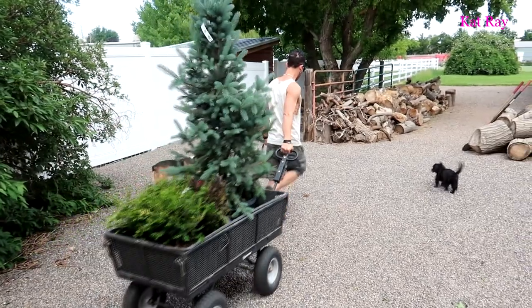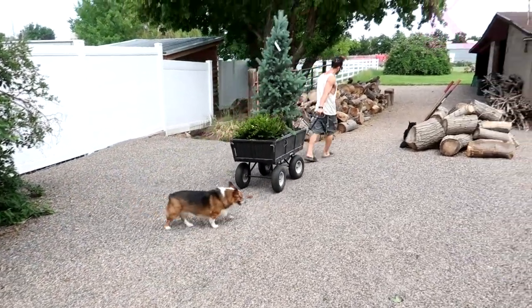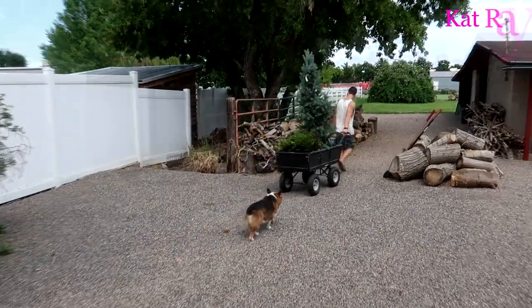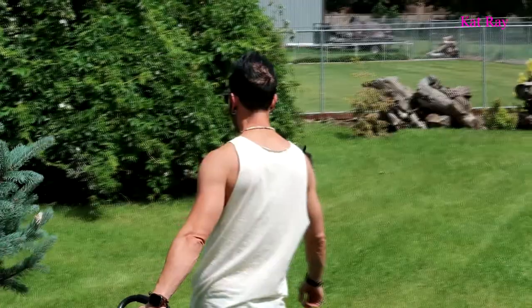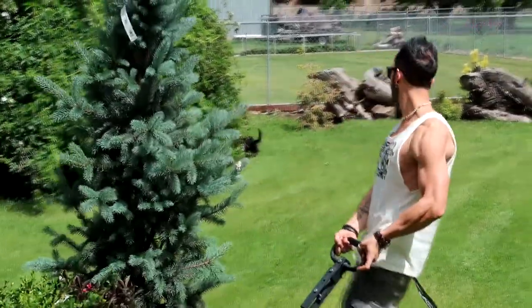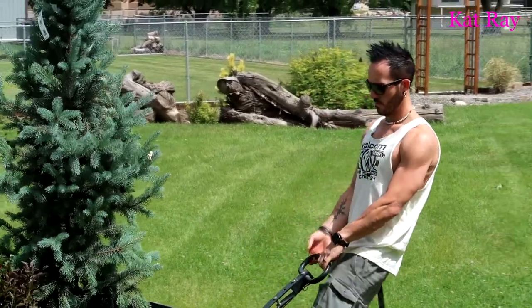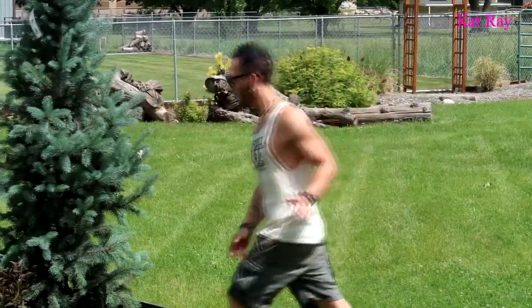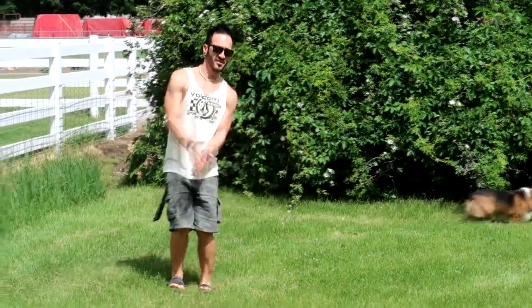I gave Josh the cart because I pulled it half the way — he can pull it the other half. Okay, we're in the back field kind of by our rosebush, really close to the ditch. Josh is picking where we plant this, so it's gonna go basically right here.